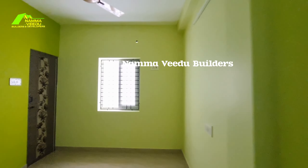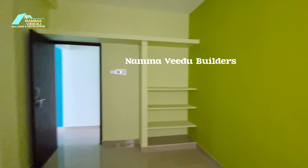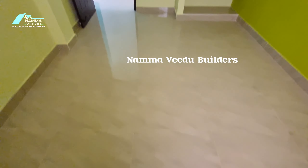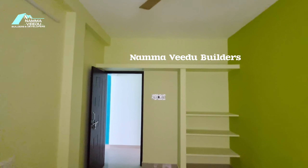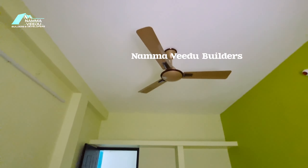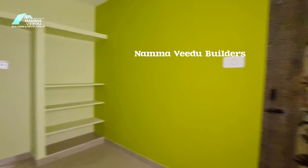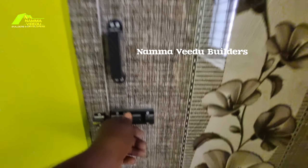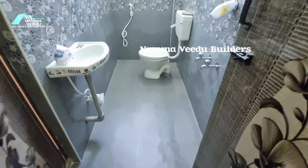The last bedroom is the final bedroom in the layout. After the 2 bedrooms, there is an attached bathroom.